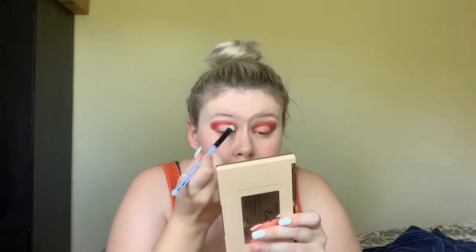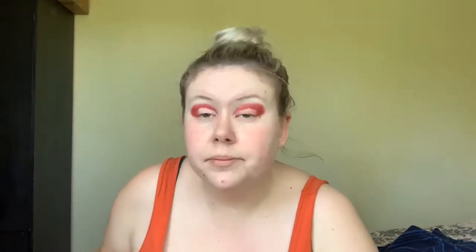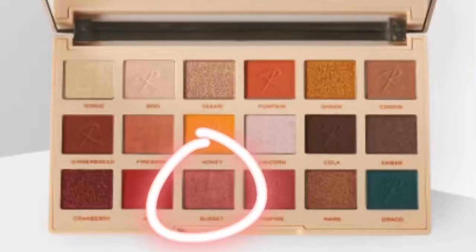Then I'm going to take a cotton bud with some makeup remover and just take that off my lid up to my crease. Then I'm going to take a little bit more of the Miscellane eyeshadow base just to prepare my lid, and then taking a mix of the shades Yas and Sunset I'm going to put that on my lid.